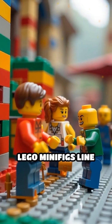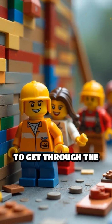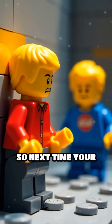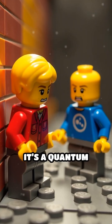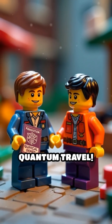Lego minifigs line up with ladders, trampolines, and even a catapult, trying every trick to get through the wall. But only Quantum Steve just tunnels right through, waving and grinning. So next time your Lego gets stuck, just remember — unless it's a quantum minifig, it's not going anywhere. And that's why regular bricks don't need a passport for quantum travel.